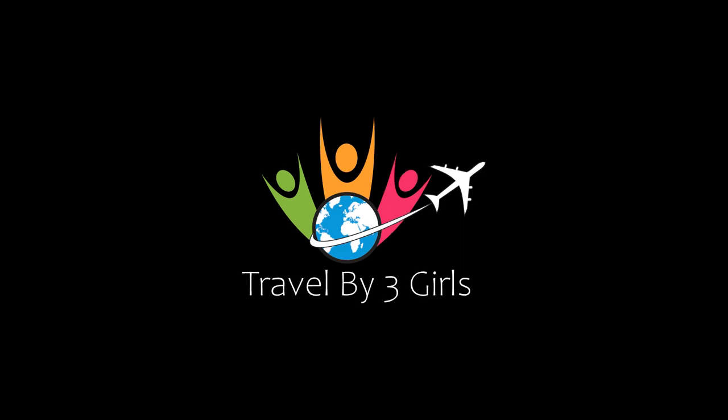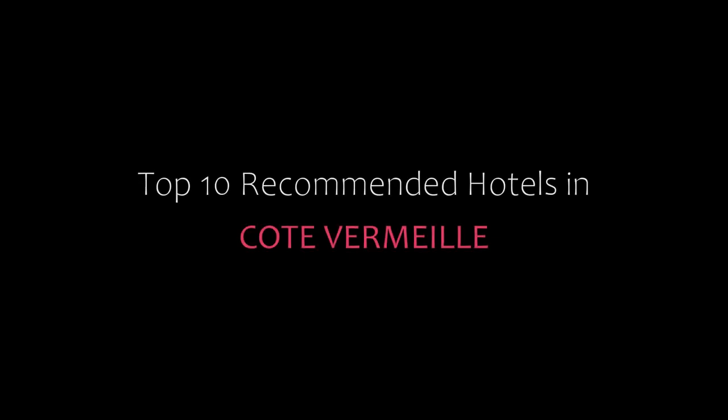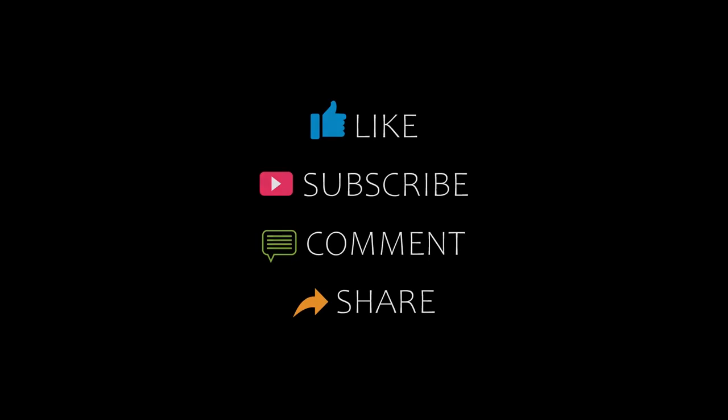Hello friends, welcome back to my channel. You are watching top 10 recommended hotels. Please subscribe to my channel and don't forget to like, share, and comment. Let's start the video.